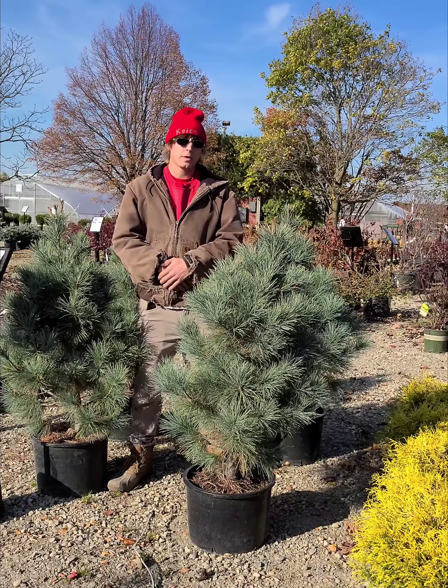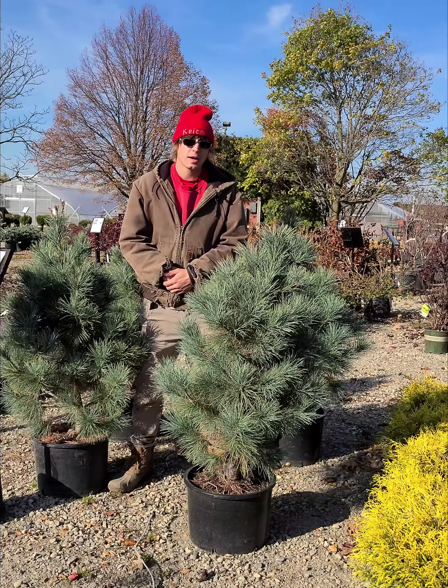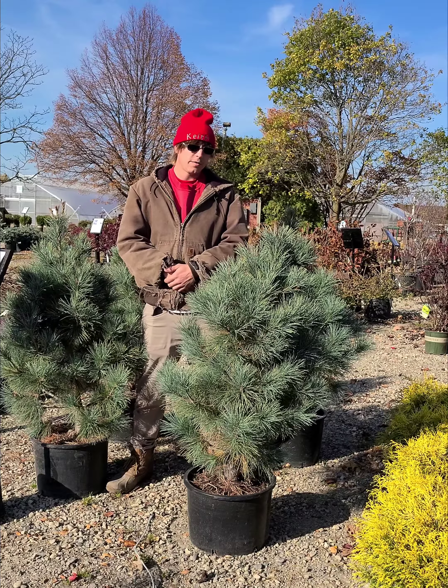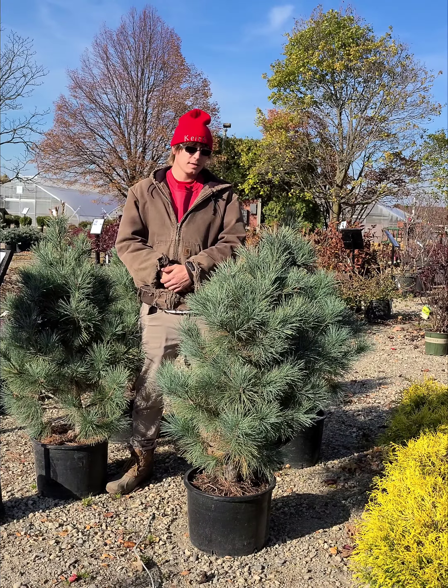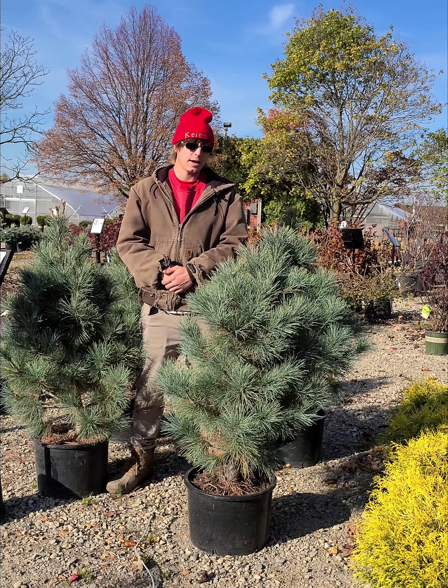These are also going to provide an excellent replacement in the landscape for the blue spruce, although they're not going to get quite as big. They are going to be very cold hardy, wind resistant, and also going to be more resistant to the needle cast that's starting to attack the spruce.